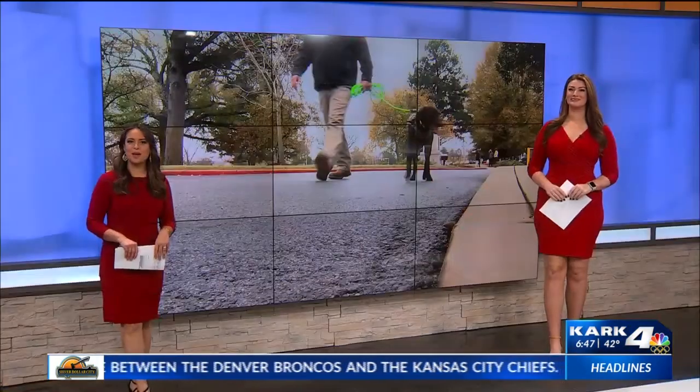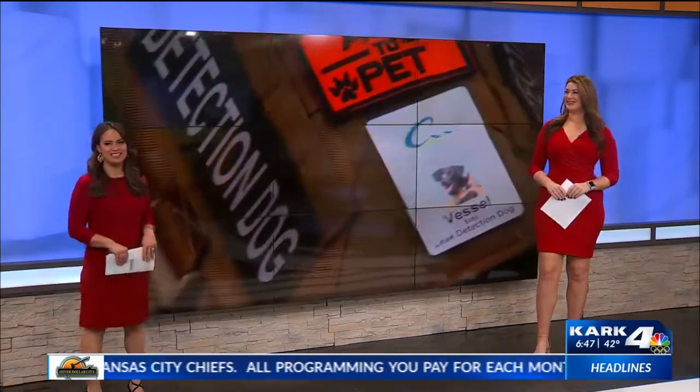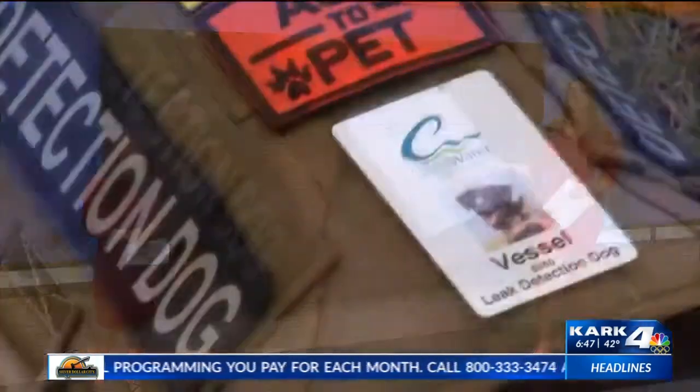Central Arkansas Water has a pretty possum employee. Her name is Vessel and she is a cutie. Oh yeah, wait for my favorite part — it's about to come up.